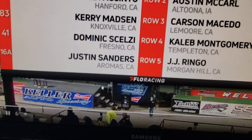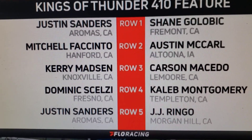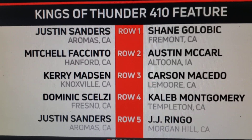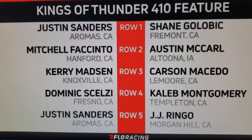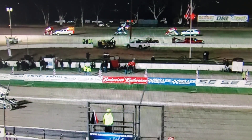After the races tonight, inside of row number two will be the 2X of Justin Sanders, and on the outside, that will be Carrie Mattson. Carrie Mattson goes from the pole in the 83. On the outside it will be the 21X of Carson Macedo. Inside of row number two will be the 2X of Justin Sanders, and on the outside the 17W of Shane Golubin.